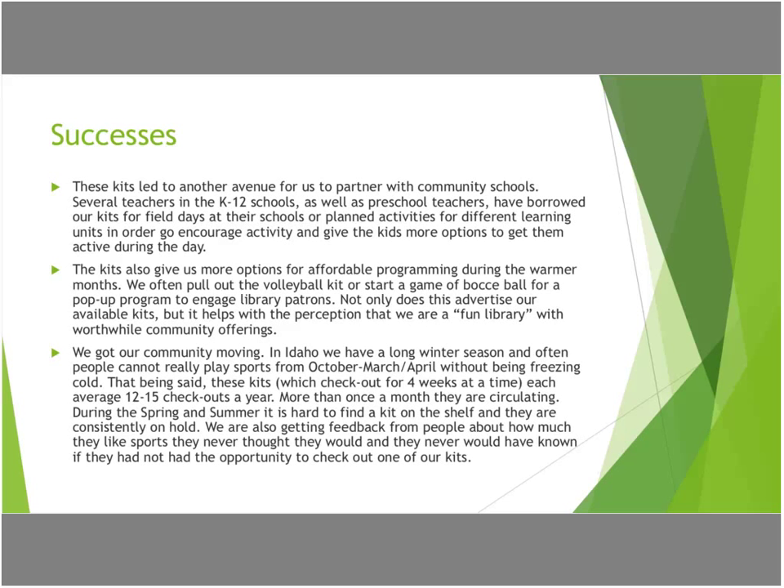These kits also give us options for affordable programming. We do programs every single day — many days we have multiple programs — which keeps us busy because we are really kind of a community center. This gives us an option for something we've already paid for that we can pull out and do a kickball tournament, or set up the volleyball net with adults, so that we have program ideas that are not costing us a lot of money when we're doing something every single day.